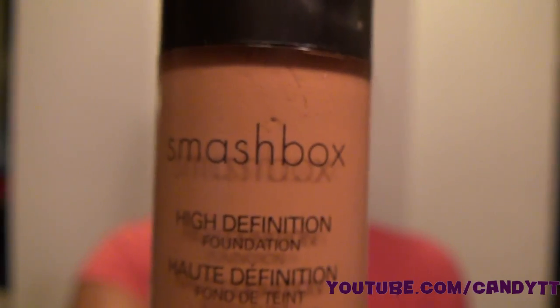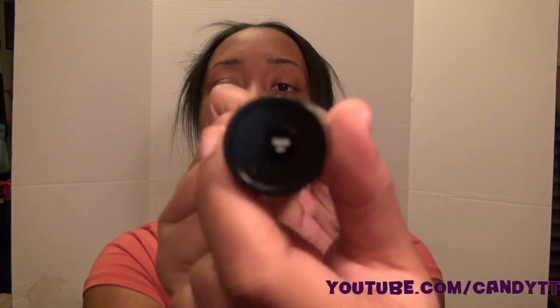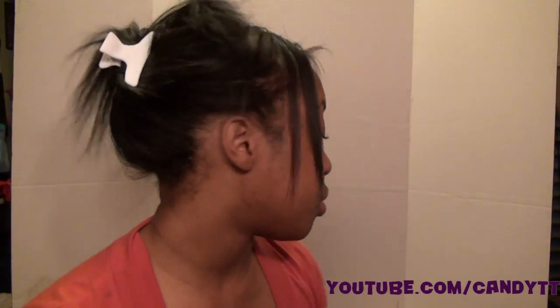Another thing I got was the Smashbox high definition foundation — it's a little darker than my complexion. With foundations I'm usually right in between medium and dark, so this was basically their dark shade. What I do is mix this with my other foundation, I think it's my L'Oreal or Maybelline 24 Hours Stay, because that one's a little lighter. Mixing them gives me the perfect combination and keeps me nice and oil free.